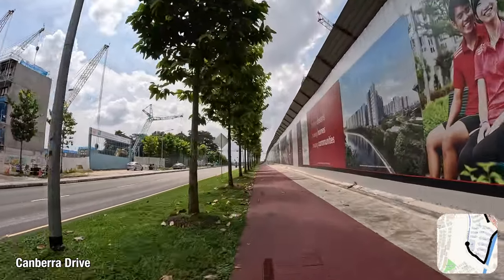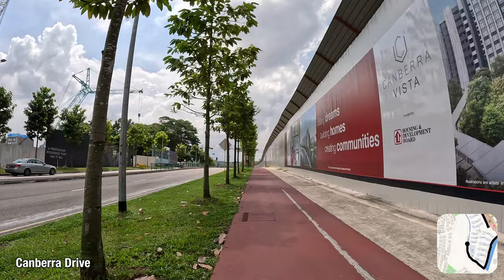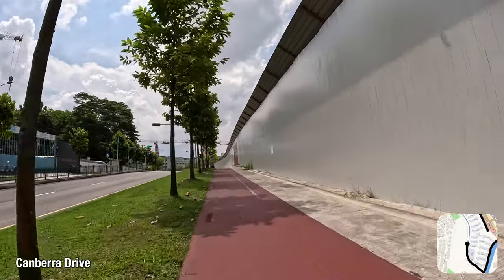This street is flanked by Canberra Drive. There are construction projects on both the left and right at the moment. On my right lies Canberra Vista, a public housing project, and on my left, the Water Gardens at Canberra and the Commodore, two private housing projects.